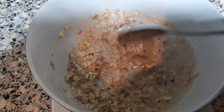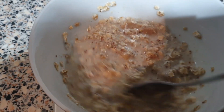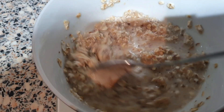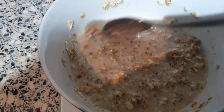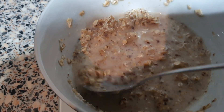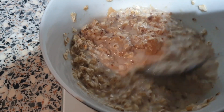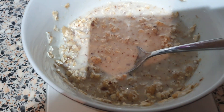This will soak all night and it will be nice and thick in the morning for me to take to work. It's over 300 calories at the moment but it's something that's going to keep me full at my desk. That nice big lump of peanut butter there - I shall see you in the morning.